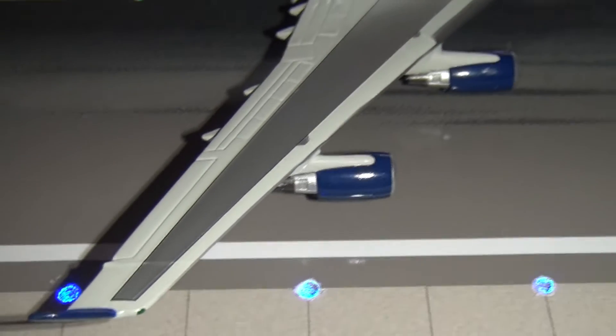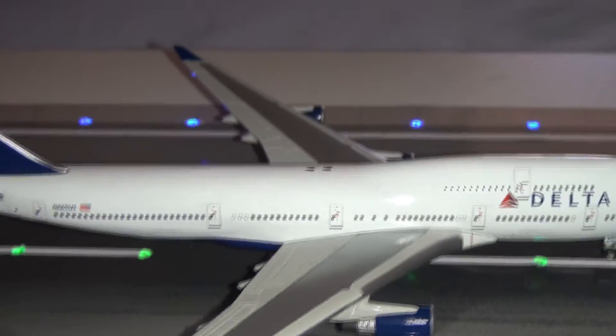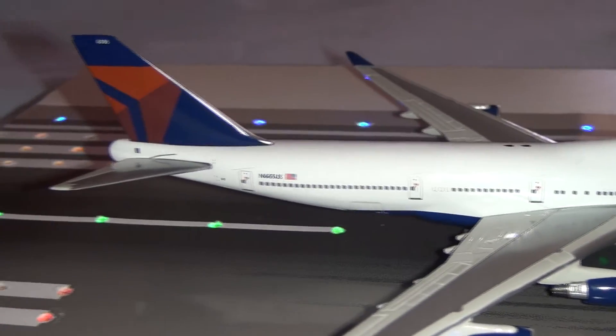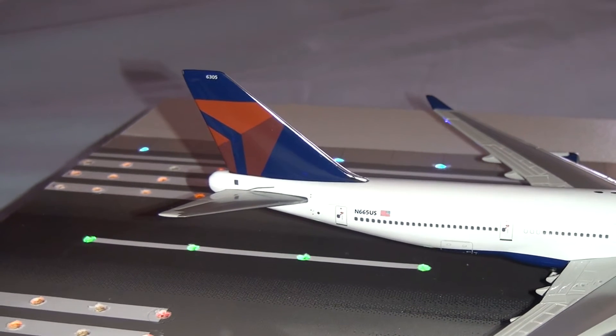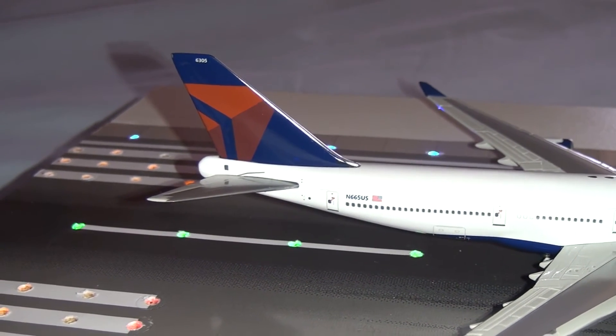As you can see, very detailed wing section with all the flaps, slats, and ailerons. Painted antenna, lightning rods and antennas on the top, moving back through to the tail. I also do like the look of the triangular shaped Delta logo — I'm not sure if it's supposed to represent anything, but I do like the look of it. The registration of this plane is N665US.